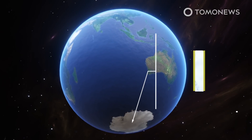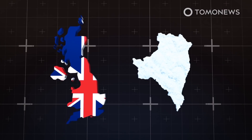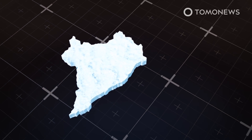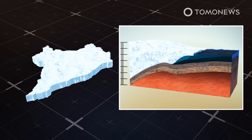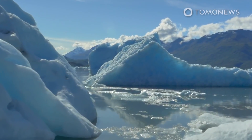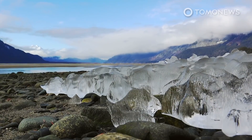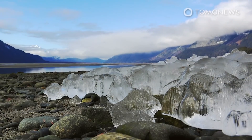Ice losses from the Thwaites Glacier are currently responsible for roughly 4% of global sea level rise, but this figure could increase since virtually no other ice stream in the Antarctic is changing as dramatically. The glacier gets its doomsday moniker from its massive size — almost as large as the UK — and the fear that if it melts, it will cause a chain reaction collapsing the other glaciers around it. If Thwaites collapsed entirely, global sea levels would initially rise by around 25 inches or 65 centimeters, and without it plugging the edge of the West Antarctic ice sheet like a cork in a bottle of wine, ice loss could accelerate throughout the region, leading to unprecedented sea level rise.